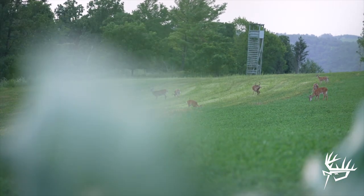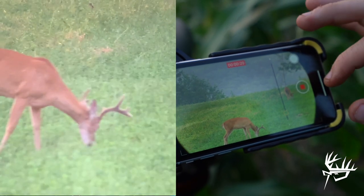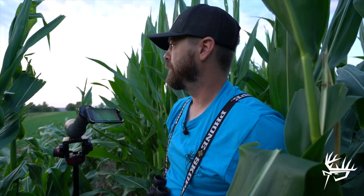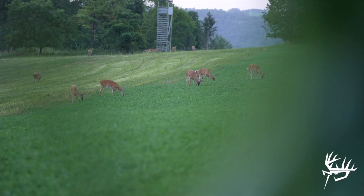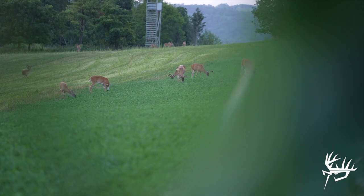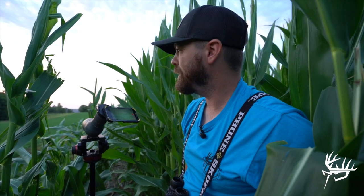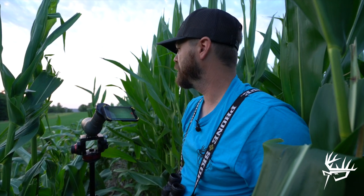We've got a handful of decent bucks on the field so far, but none of the giants are out here yet. Hopefully we can keep all these deer on the field — there's more popping out as we speak. I think they're just going to keep funneling out here if we don't blow the field. There's another buck — we probably got, I want to say, 15 deer on the field so far. Yep, there's a nice buck.